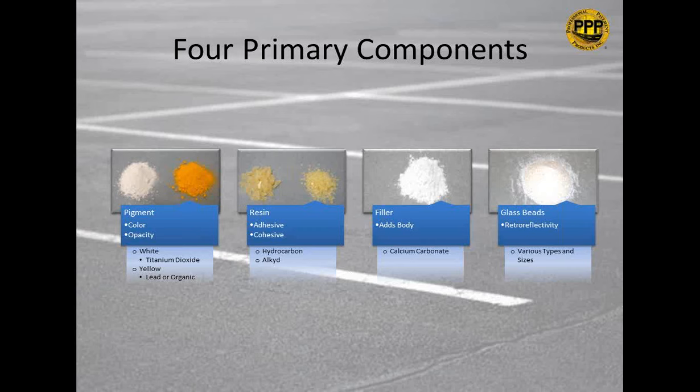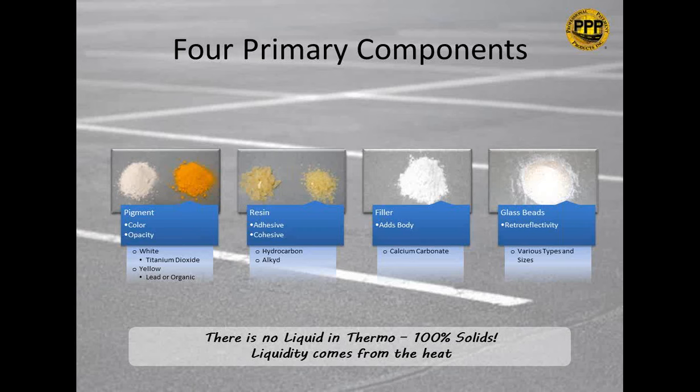Something important to note: there is no liquid in thermoplastic. Unlike paint, which has a vehicle (liquid) to carry the material, thermoplastic is 100% solids. Liquidity comes from heating the product, and when it cools, it becomes solid again.